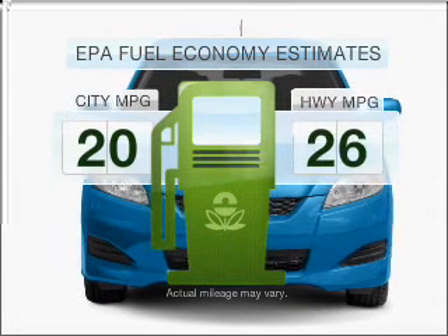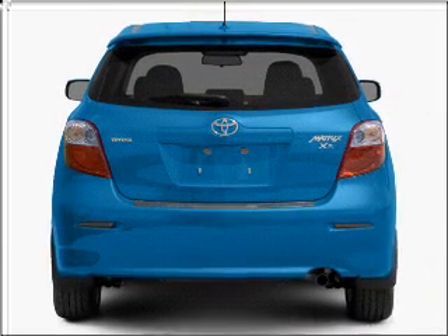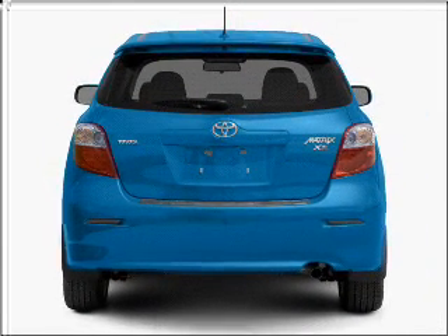In the city or on the highway, you'll spend less time at the pump with this fuel-efficient vehicle. With an efficient four-cylinder engine that responds smoothly to its automatic transmission.